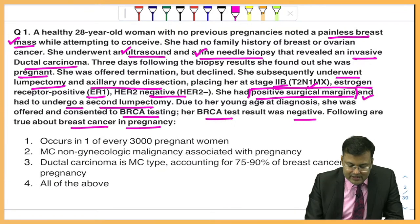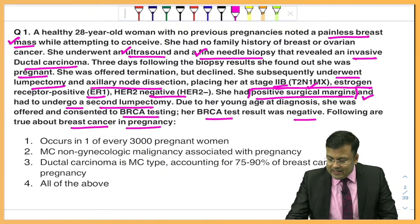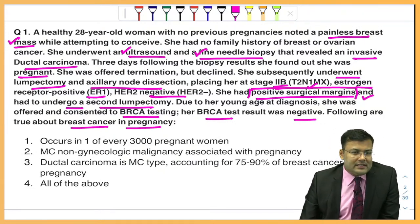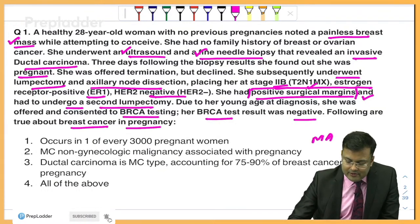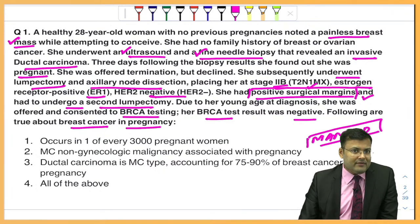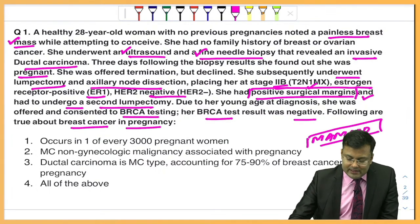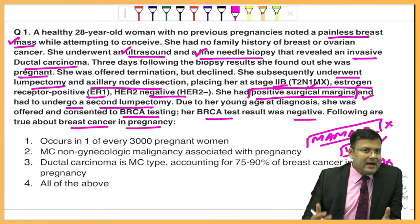The following questions are about breast cancer in pregnancy. Basic questions to remember: the first investigation done in a suspected case of breast cancer is mammography. But in pregnancy we do not perform mammography — we perform ultrasound. So the first investigation done is ultrasound, and the investigation of choice for diagnosis is biopsy.